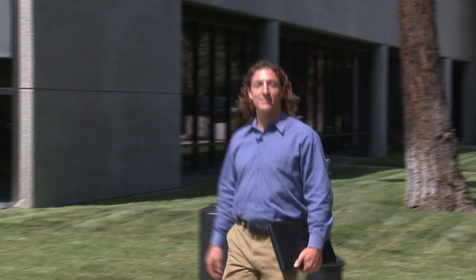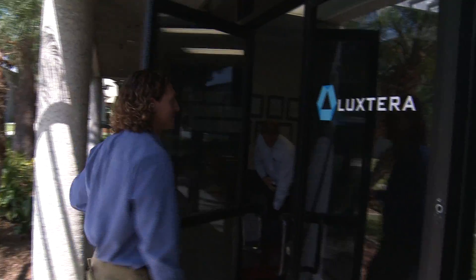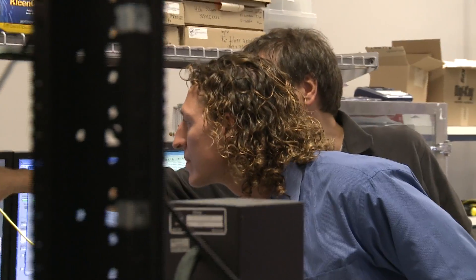It was in 2001 that Kerry Gunn, together with other renowned researchers, founded the Luxtera Company, today a world leader in silicon photonics.